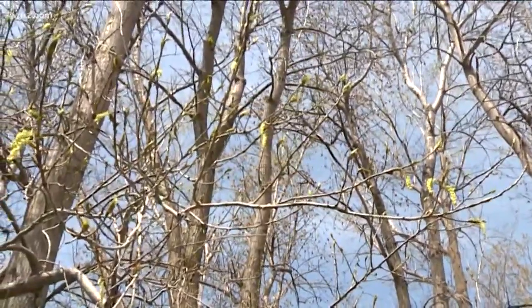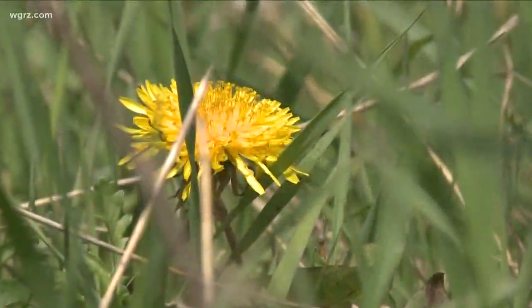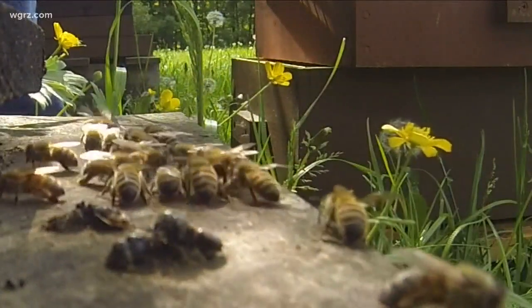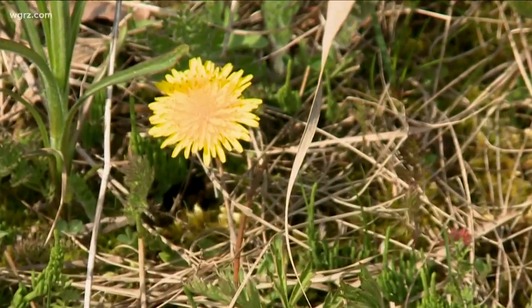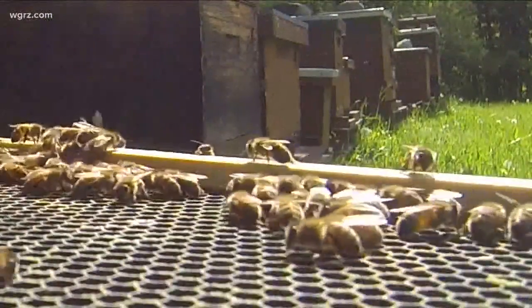Each year as spring bursts upon us, much is said about the relationship of honeybees and dandelions. The prevailing thought is to help the bees by preserving the plants, which are said to be an important source of nutrition for the bees. While this is mostly true, it ignores some other important facts. Neither dandelions nor honeybees are native to western New York. Honeybees colonized North America along with the European settlers. Though they are important to agriculture and food production, they can have negative effects on native pollinators.